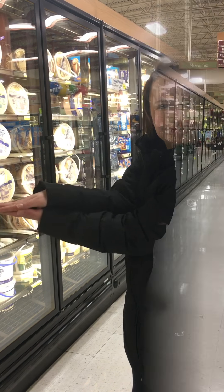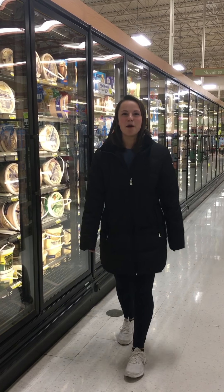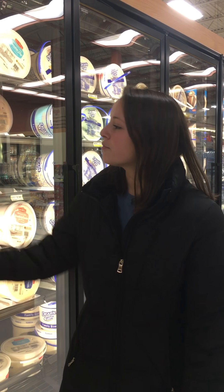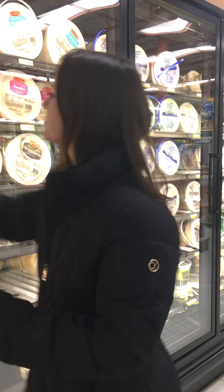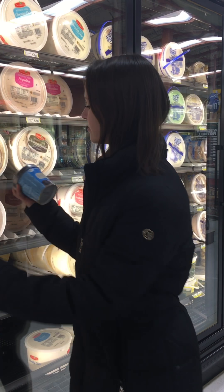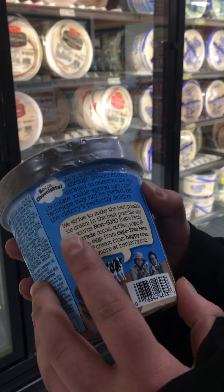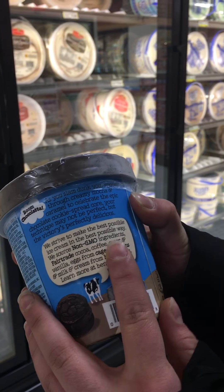Ice cream section. We arrived at the ice cream section. Did you know that some of your favorite brands of ice cream wouldn't dare put harmful artificial ingredients into their products? For example, Ben & Jerry's. They advertise — read it for yourself — we source non-GMO ingredients.